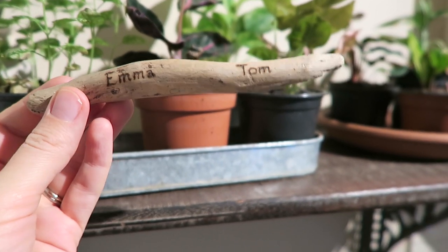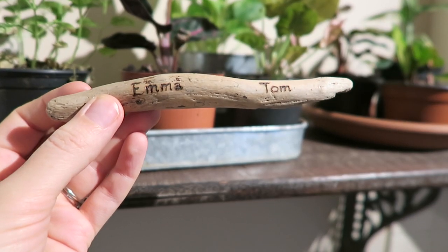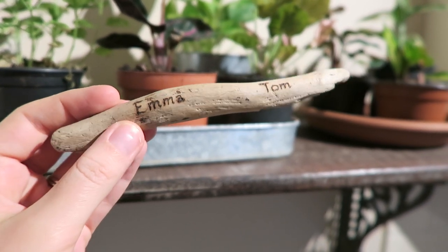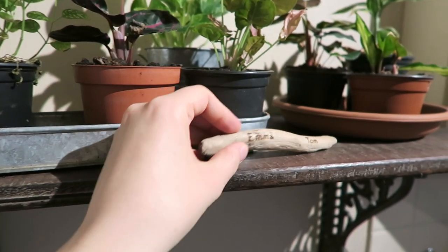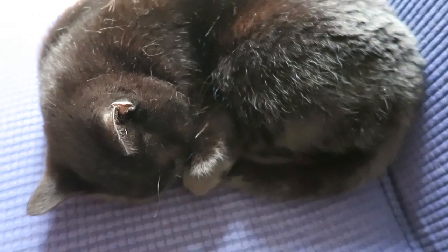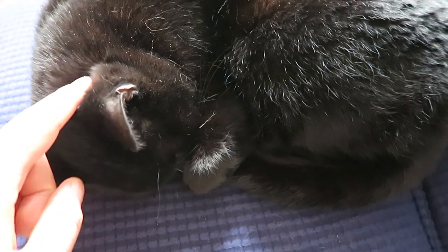This is a really special stick to me and Tom — sounds really strange, but we actually got it on our honeymoon. We went to this place where they were doing all different art, like those pens where you burn the wood and draw things. We'd never seen anything like it before; they gave us a demonstration and just found this stick and wrote our names on it. So yeah, that's our special stick. Tammy is snoozing — look at this little paw. Oh hello, eye open on me then going back to sleep. I'll leave you be!